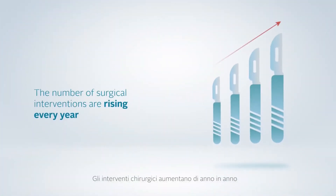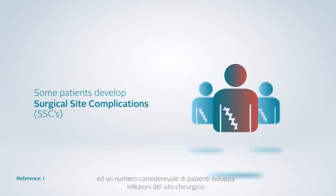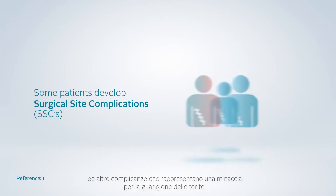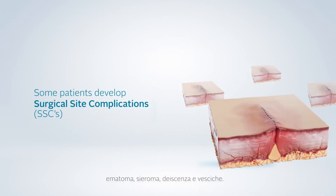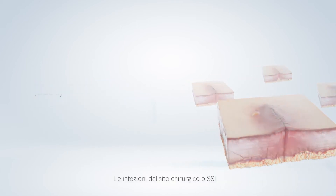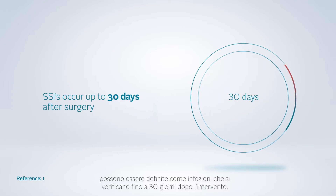Surgical interventions are increasing year-on-year, and a substantial number of patients develop surgical site infections and other incisional complications which pose a threat to patient outcomes. These surgical site complications, or SSCs, can include hematoma, seroma, dehiscence, and blistering. Surgical site infections, or SSIs, can be defined as infections occurring up to 30 days after surgery.